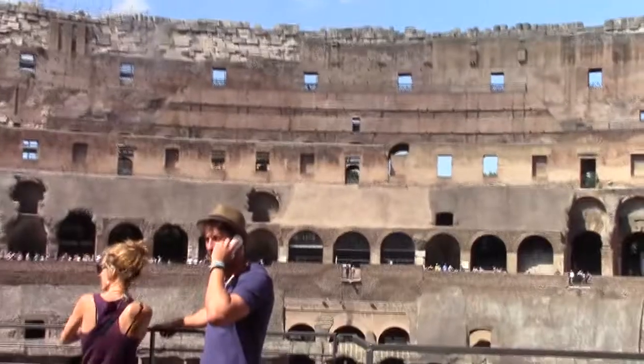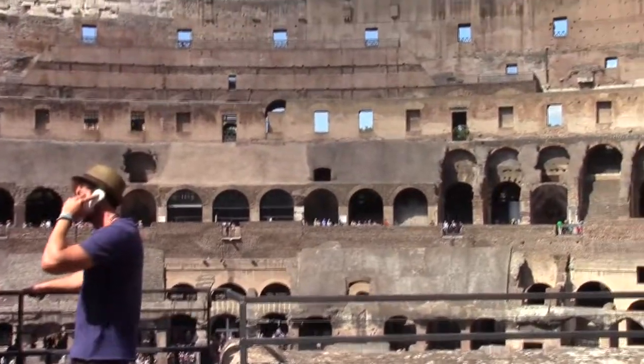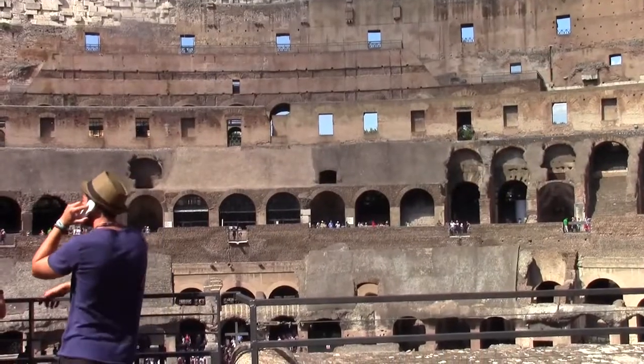We'll continue our journey as I walk around the second level of the Colosseum.